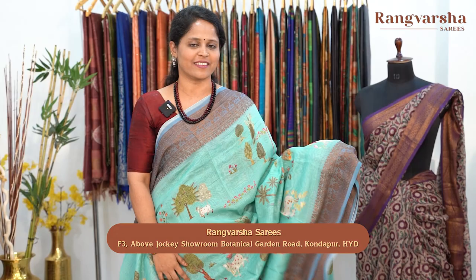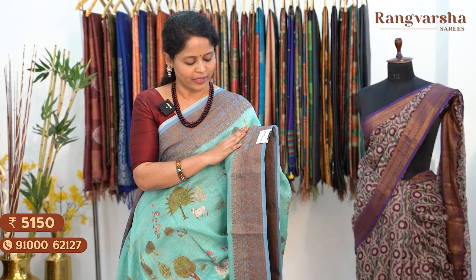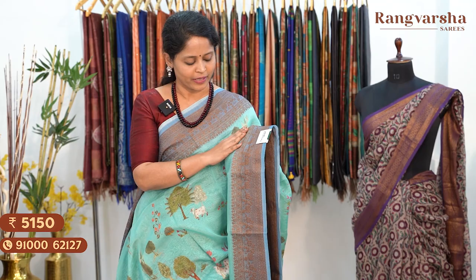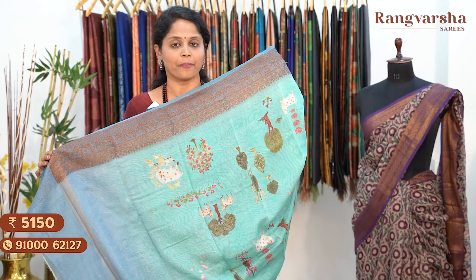The next design is a sky blue colour Chanderi silk saree with a complete pichwai printed body — a very unique and different colour combination. Sky blue with an ombre shaded border in blue mixed grey colour with complete copper zari weaving. The pichwai print concept is very attractive, with all motifs equally spaced throughout the body. Complete printed running pallu, matched with a contrast printed blouse. Saree price ₹5,150, free shipping.